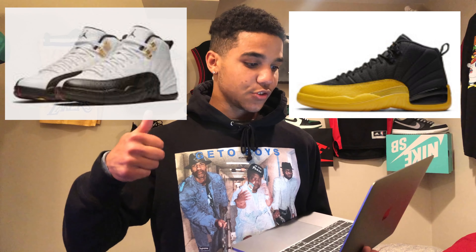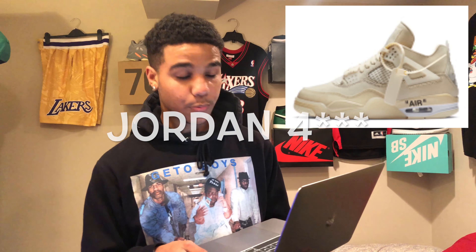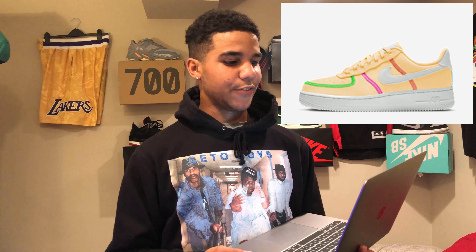Next up is the Air Jordan 12 University Gold, which is fire in my opinion - this is like what should be called the Taxi 12. Then July 25th you got the Off-White Jordan 1 in that cream white colorway, which has been pretty fire - I've been keeping my eye on that colorway for probably about two years now. We also have the women's release: the Nike Air Force One Low in that melon tint photon dust poison green colorway, which is actually pretty nice.